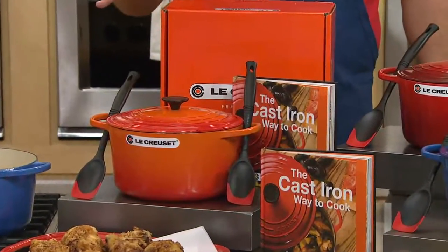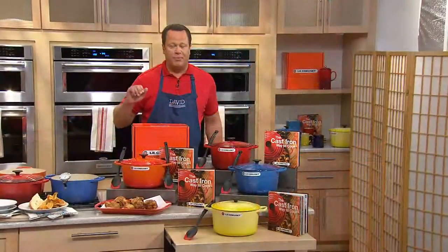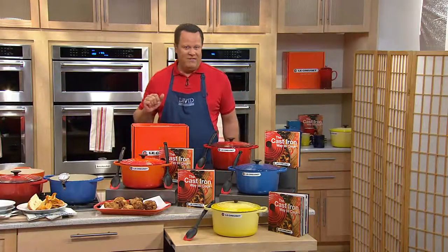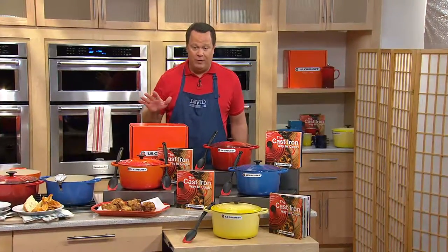This pack up at lecreuset.com would be $515. We have it today at only $355, but that's still an investment price, so let's make it easier on you. Let's put it on five easy payments of only $71 each. So one payment of $71 gets this home this week, and your shipping and handling is absolutely free.